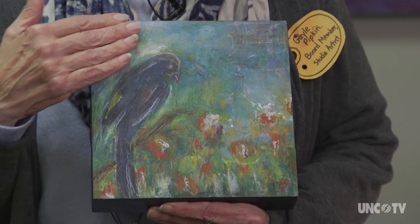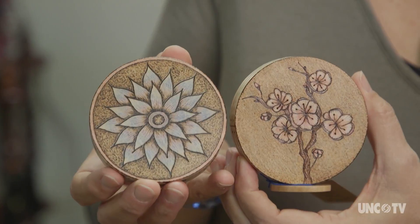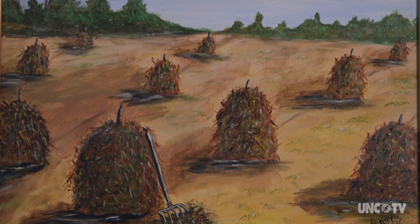Pyrography is a wood burning art. I use a pen that gets to about a thousand degrees. I do primarily my art with palette knives only and not brushes. I appreciate the country and I enjoy things, especially nostalgia — things that are going away. This place really has art that people do.